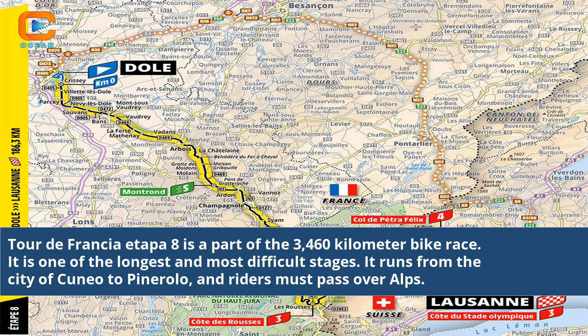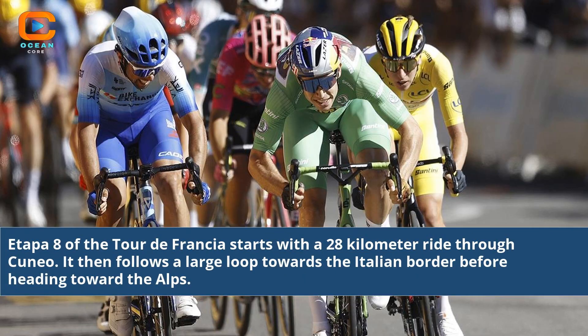Tour de Francia Etapa 8 is part of the 3,460-kilometer bike race and is one of the longest and most difficult stages. It runs from the city of Cuneo to Pine Rollo, and riders must pass over the Alps. Etapa 8 starts with a 28-kilometer ride through Cuneo.